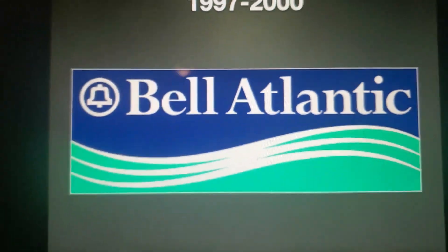1997 to 2000, we have a wave and the Bell Atlantic logo.